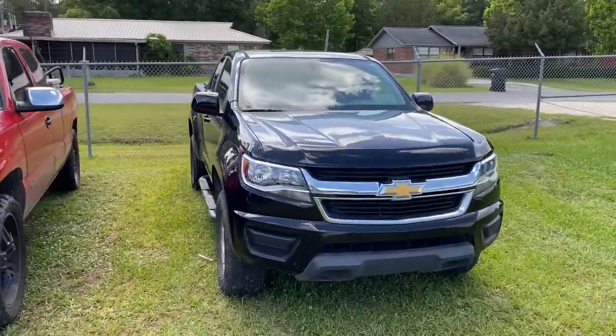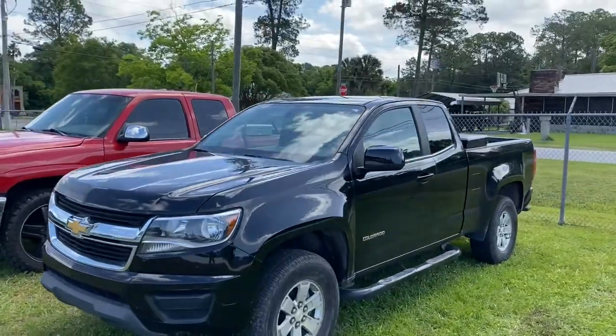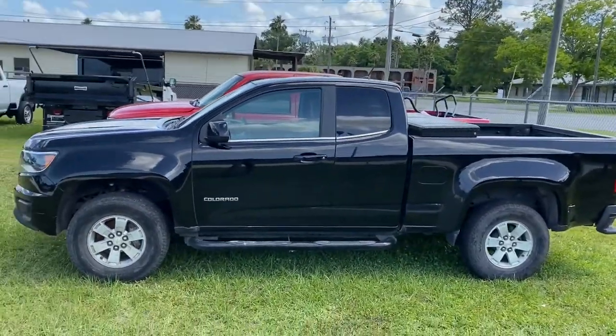Your next car could be the 2019 Chevrolet Colorado. This vehicle still has fewer than 45,000 miles on the clock, so it won't last long.